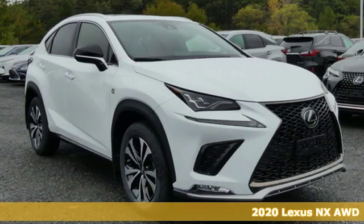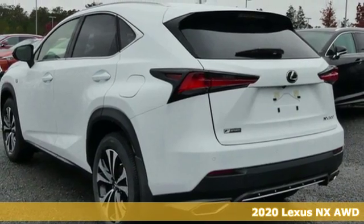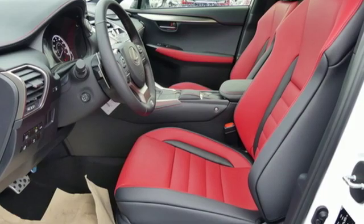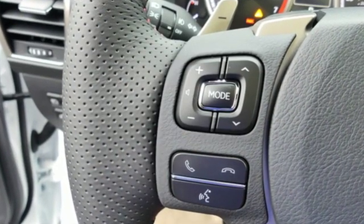Here's a new 2020 Lexus NX. By combining intuitive technology with a design that is aggressive outside and comforting inside, this NX takes the crossover beyond utility. It boasts an impressive list of features like these.